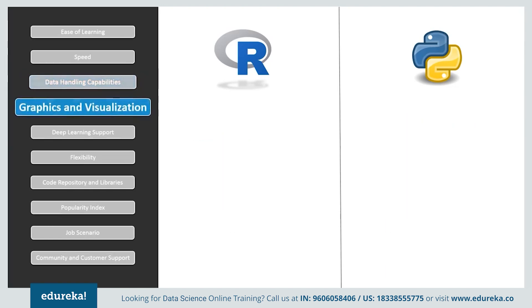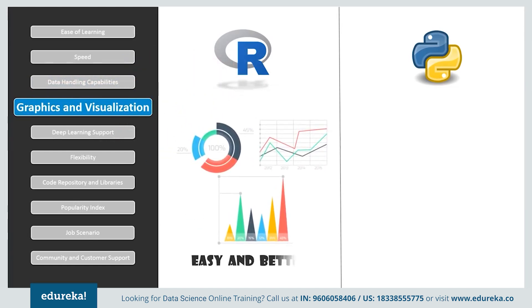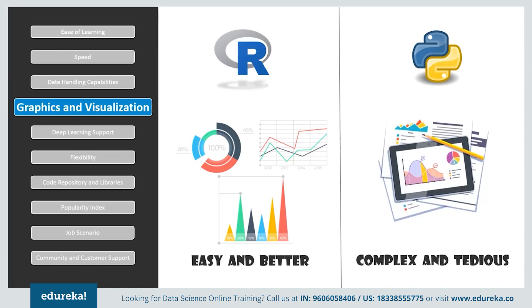If we consider graphics and visualization, a picture is worth a thousand words. Visualized data is understood more efficiently and effectively than raw values. R consists of numerous packages that provide advanced graphical capabilities — for example, ggplot2 is used for customized graphs. Visualizations are important when choosing data analysis software, and Python has some amazing visualization libraries such as Seaborn, Bokeh, and Pygal. It has more libraries compared to R, but they are more complex and give a tidy output.